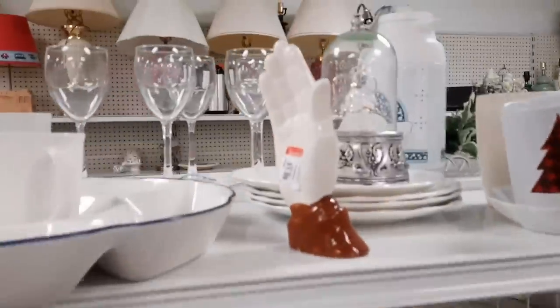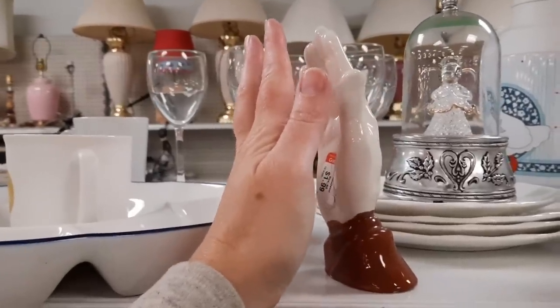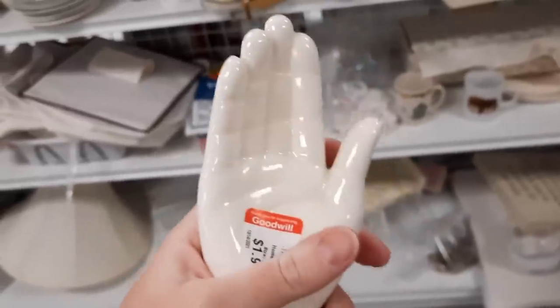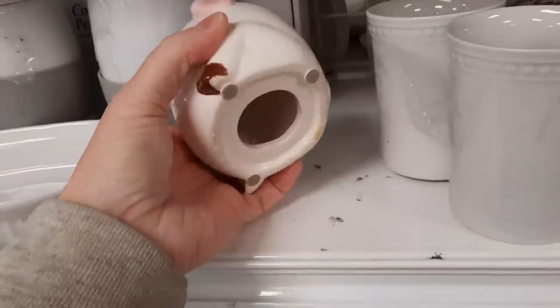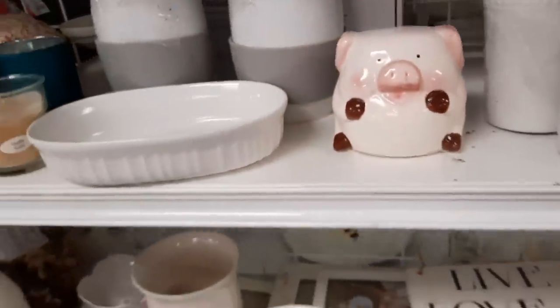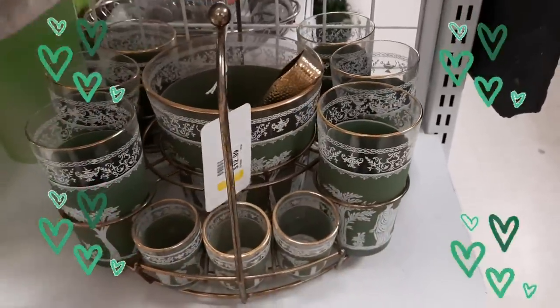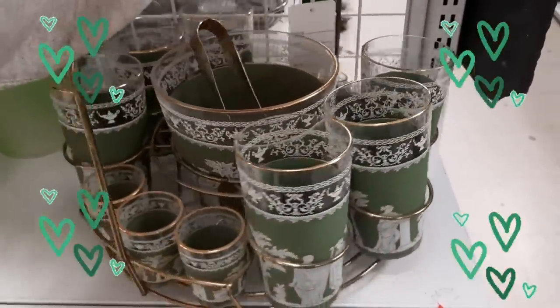There was some playful banter with Jenny about whether finding half a praying hand counts — she would not give me even half a point. But then look, there it was waiting for me — a full set of praying hands.